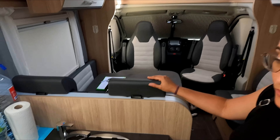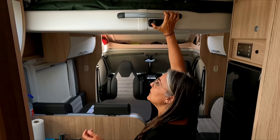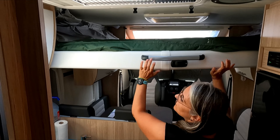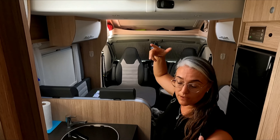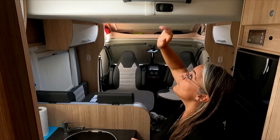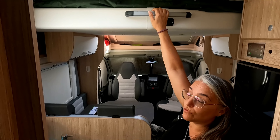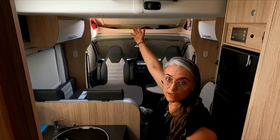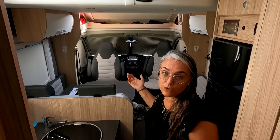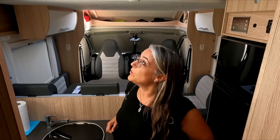La cama donde hemos dormido todas las noches es manual, no eléctrica: la desbloqueas, la bajas y la subes. Debajo del colchón tiene barandillas de tela para los niños, cortinas oscurecedoras y una claraboya arriba con mosquitera. Casi todas las noches la hemos dejado cerrada, también porque ha llovido alguna noche.